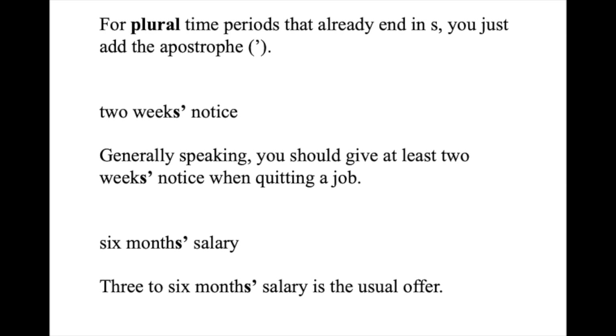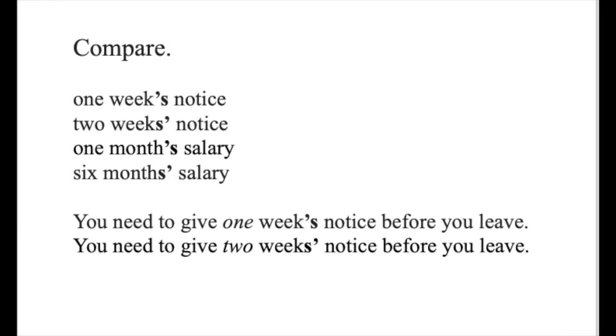For instance: two weeks' notice. Generally speaking, you should give at least two weeks' notice when quitting a job. By the way, 'notice' means a written communication giving information of some sort. Six months' salary — three to six months' salary is the usual offer. Let's make a comparison: one week's notice — singular, only one week; two weeks' notice — plural, more than one. One month's salary — singular; six months' salary — plural. Please note the position of the apostrophe in these examples. You need to give one week's notice before you leave. You need to give two weeks' notice before you leave.